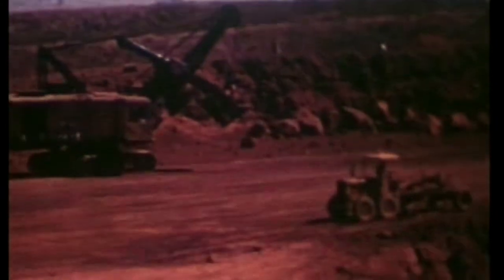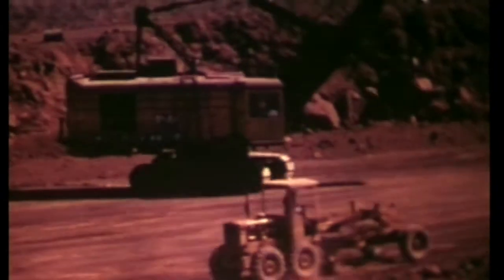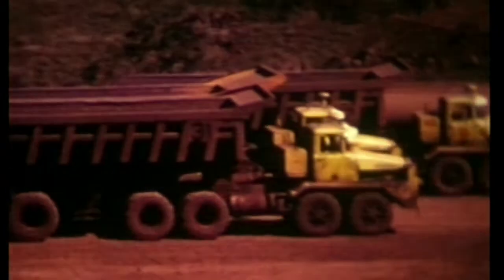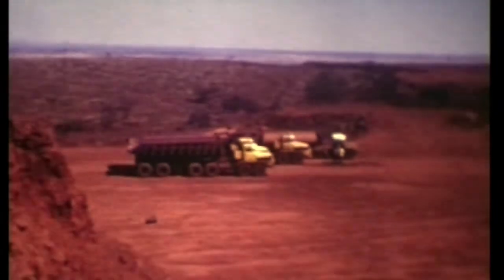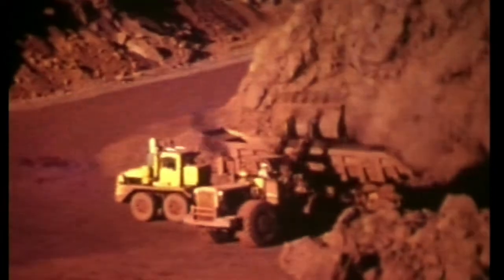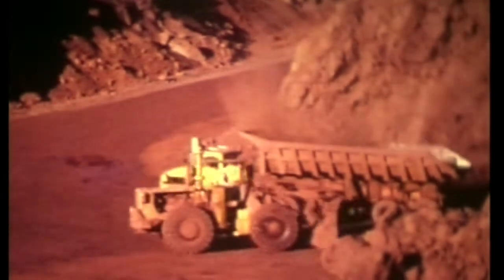Those are the rubber-tyred bulldozers that used to go and clean up all the flying rock afterwards on the roads, and the grader used to come along behind it. And then the shovel. There's the water truck. They were called Q-Max — hundred-ton Mack trucks with bodies on them. Twin-steer trucks they were.